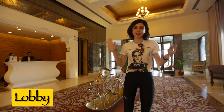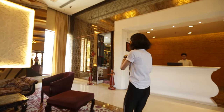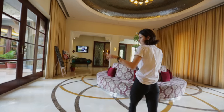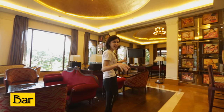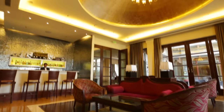This is the lobby area. You've got a nice seating area here and a seating area outside as well, which I will show you. They also have a little souvenir shop in the lobby. They also have a bar where they have actual cocktail and mocktail making sessions — so if you want to learn, you must come here.